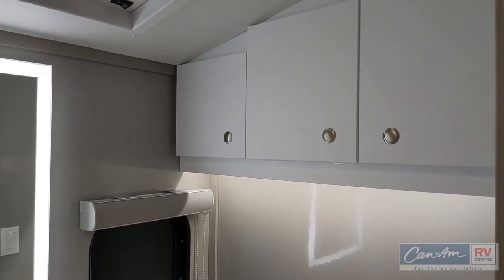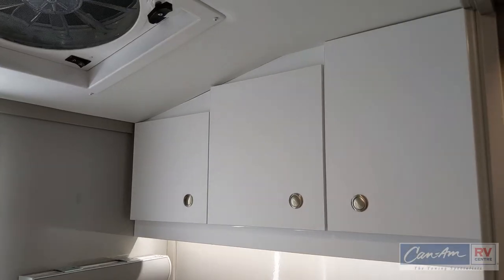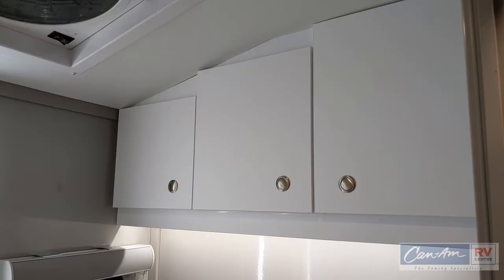If you notice these doors, they actually ladder up because the roof is sloped — and that's going to be a really important feature when we get to the outside of this unit.